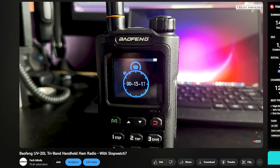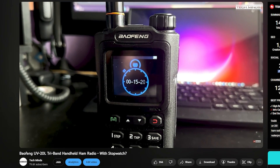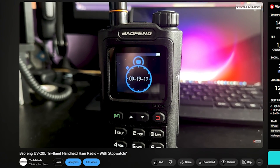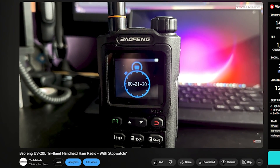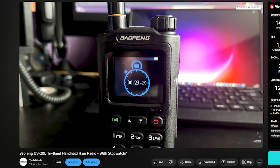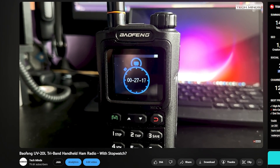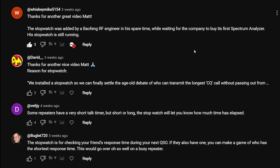Maybe one of you can provide a valid reason why on earth we would want a stopwatch in a radio like this. In fact, the most funniest reason for having a stopwatch left in the comments below will receive a brand new RTL-SDR V4 with antenna kit. So we need to go through some of these comments now and just see which one actually makes me laugh.